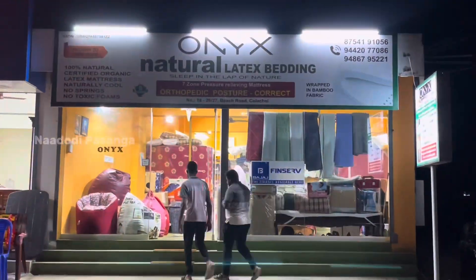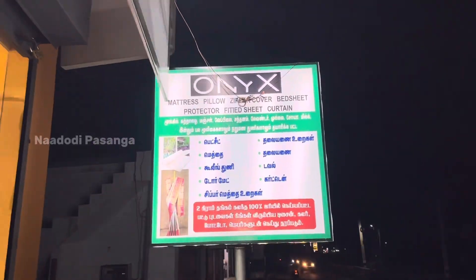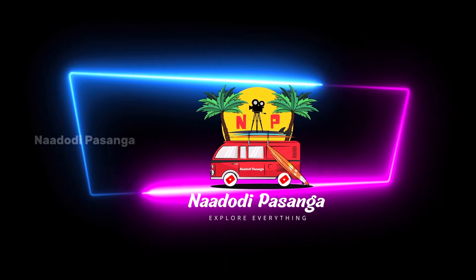Hi friends, we are going to talk about natural latex bed. This shop is also available in our shop. If you like this, subscribe to our YouTube channel and support us.